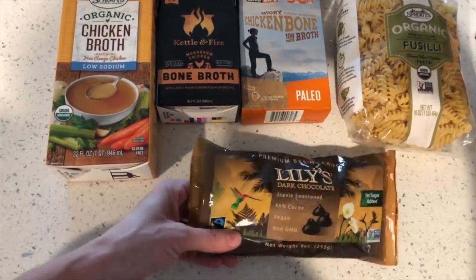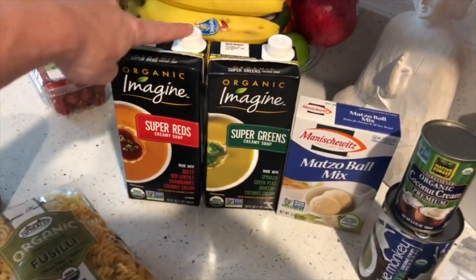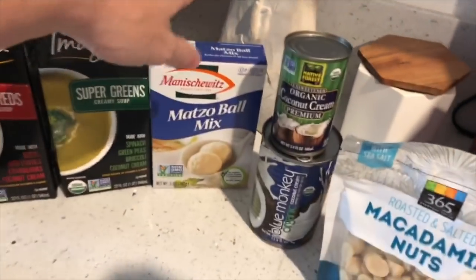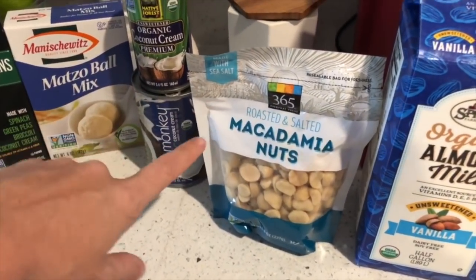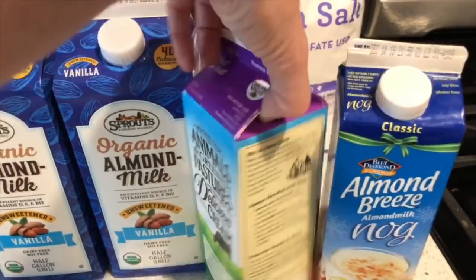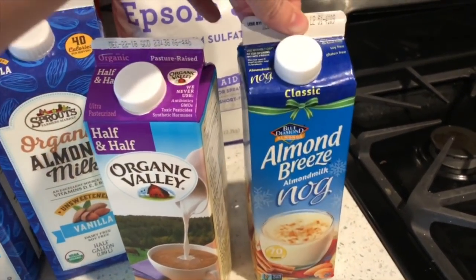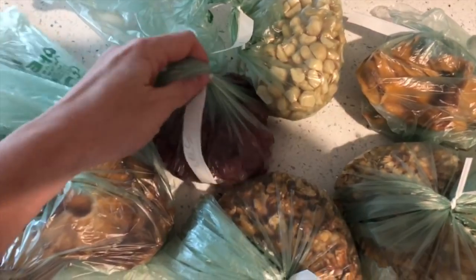I got these dark chocolate stevia-sweetened chocolate chips. Normally I get the bar of Lily's dark chocolate, but this bag was on sale and the whole bag cost almost as much as just one chocolate bar, so I got that instead. I got some different soups — super greens, super reds, matzo ball soup mix, one of my son's favorites — coconut cream in two different brands just to compare. Roasted and salted macadamia nuts for my husband. Vanilla unsweetened organic almond milk, half and half, and seasonal almond milk eggnog — really delicious. Half a chicken to roast in the oven, which usually lasts us about three or four days. Some dried pineapple.